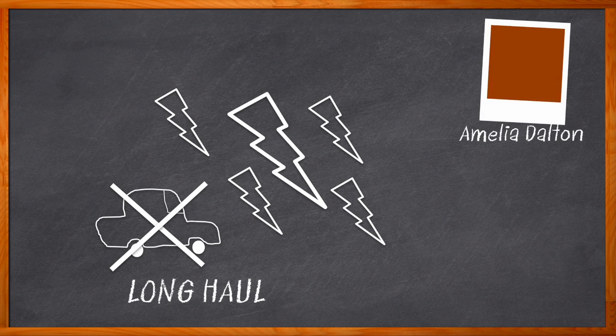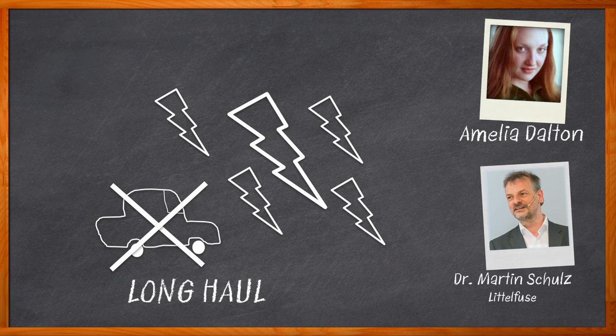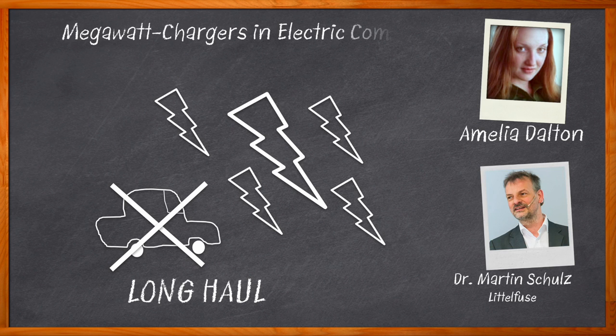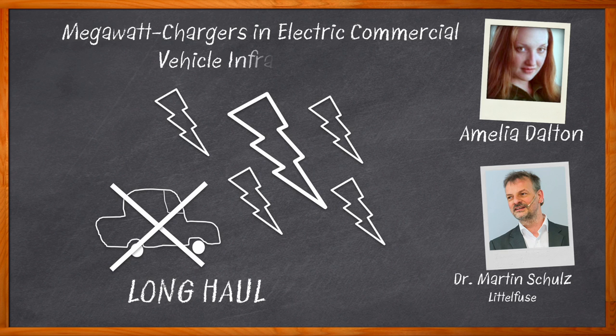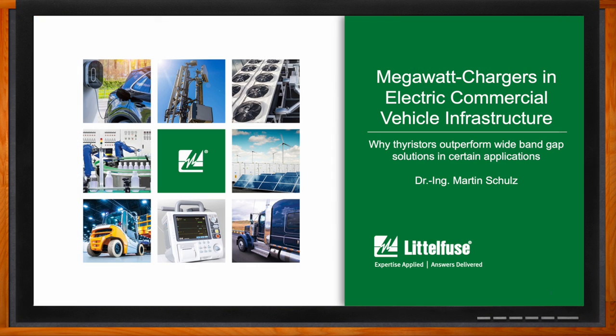I'm Amelia Dalton, host of Chalk Talk. In order to move forward with a large-scale implementation of commercial electric vehicles, we need to consider efficiency, availability, reliability, and longevity of the megawatt chargers needed for these applications. In this episode, Dr. Martin Schultz from Littlefuse joins me to discuss the infrastructure demands of electric commercial vehicles, the role that galvanic isolation plays, and why thyristors may be a great choice for the future of electric commercial vehicles.